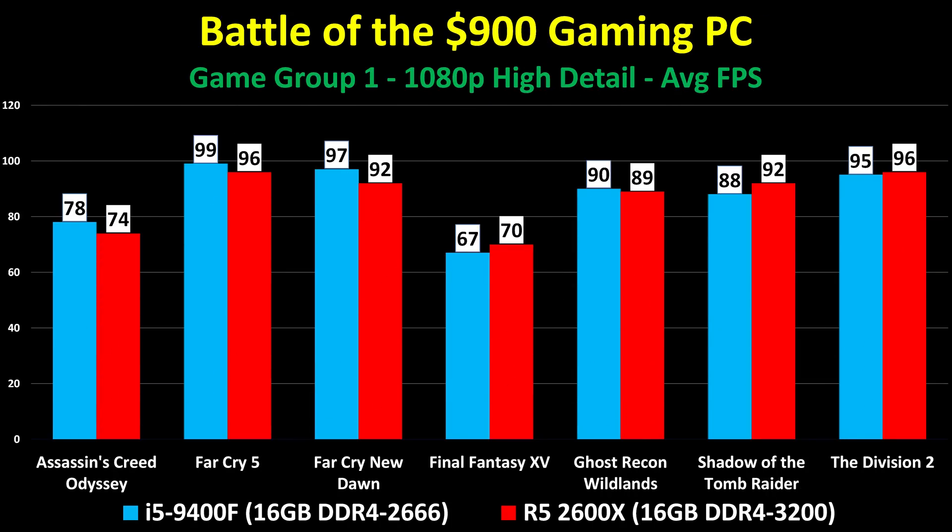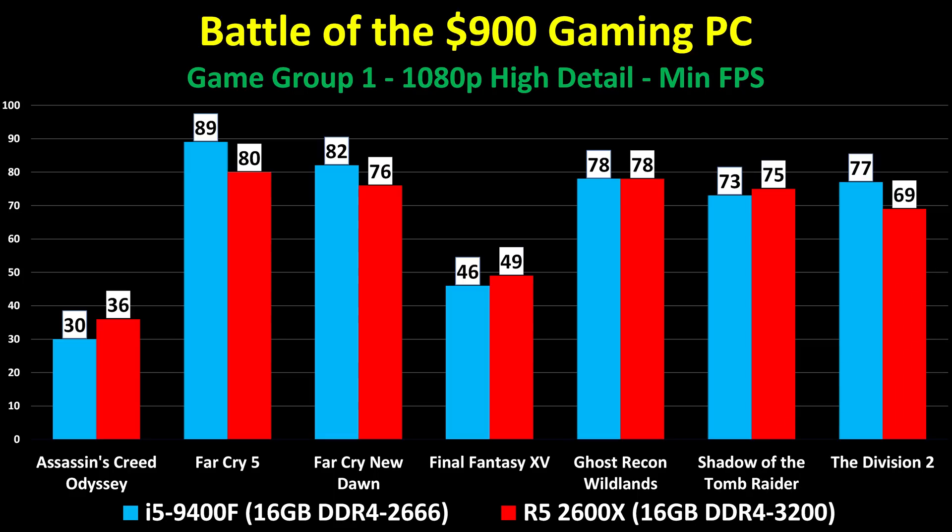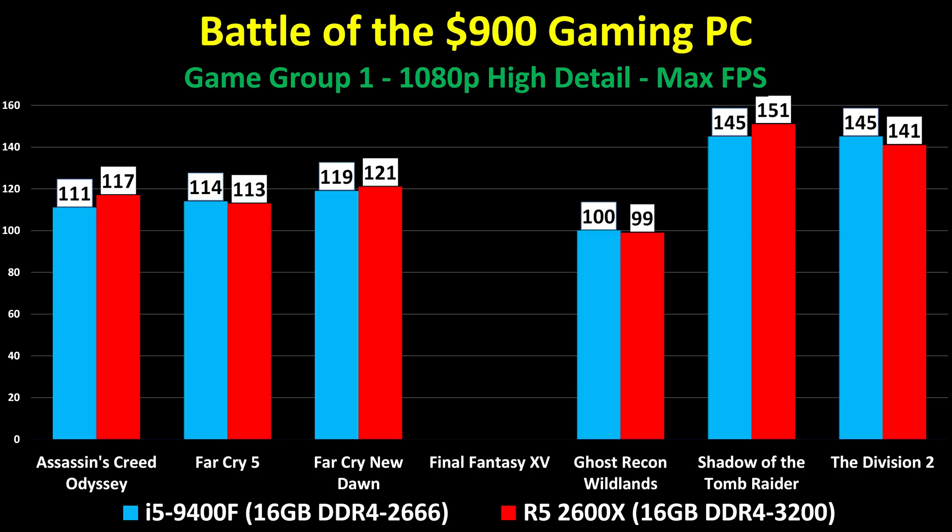On with the benchmarks! Game Group 1 is 1080p high detail built-in benchmarks, covering Assassin's Creed Odyssey, Far Cry 5, Far Cry New Dawn, Final Fantasy 15, Ghost Recon Wildlands, Shadow of the Tomb Raider, and The Division 2. All of these are within a couple of frames per second in average frame rate between the Intel and Ryzen PCs. Minimum frame rates tell a similar story with a few slightly larger differences in The Division 2 and Far Cry 5. Maximum frame rates are less important, but these computers run these games great.